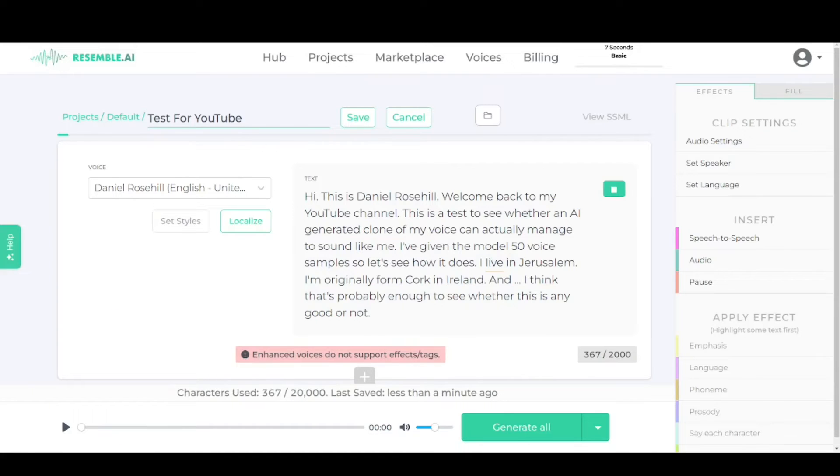Hi. This is Daniel Rosehill. Welcome back to my YouTube channel. This is a test to see whether an AI generated clone of my voice can actually manage to sound like me. I've given the model 50 voice samples, so let's see how it does. I live in Jerusalem. I'm originally from Cork in Ireland. And I think that's probably enough to see whether this is any good or not.